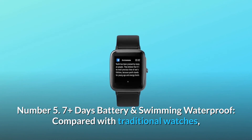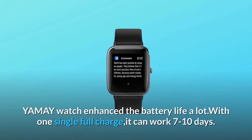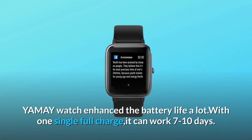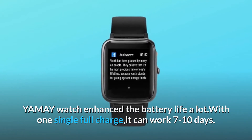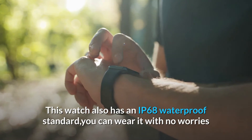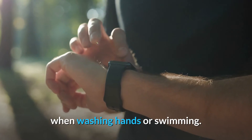Number five: seven-plus days battery and swimming waterproof. Compared with traditional watches, Yame Watch has enhanced battery life. With one single full charge, it can work 7 to 10 days. This watch also has an IP68 waterproof standard, so you can wear it with no worries when washing hands or swimming.